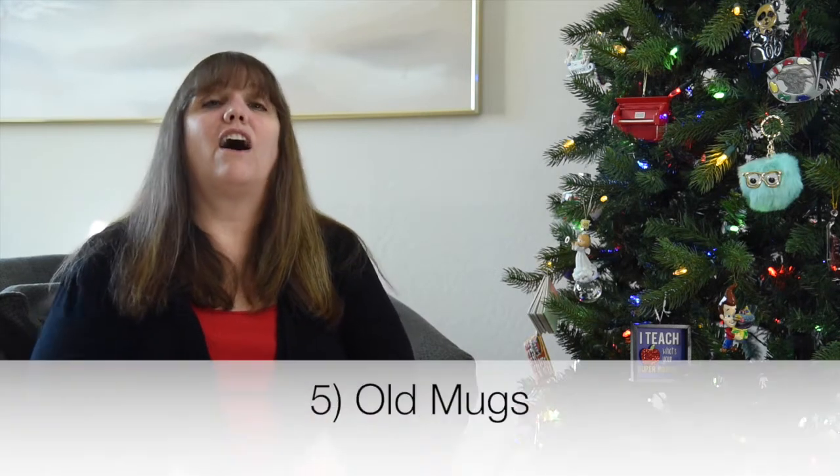The next area is your kitchen. Number five on my items-to-purge list are old mugs. Let's face it, you're probably going to get several this year as well — why not get rid of the old ones you aren't using or didn't really like, so you have plenty of room for the new mugs this year.